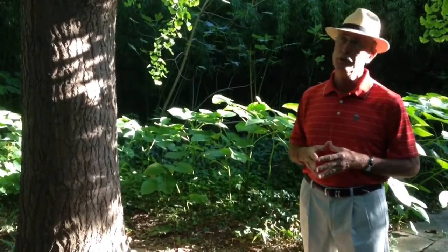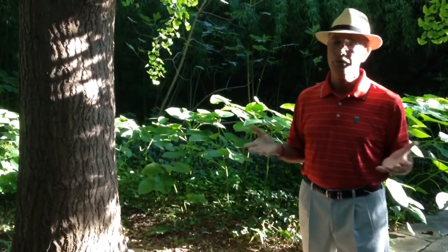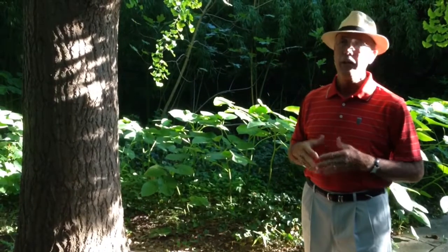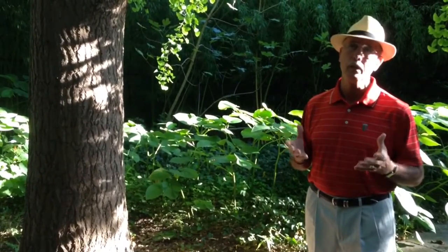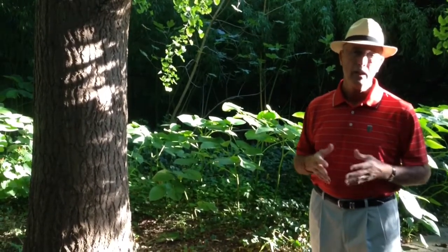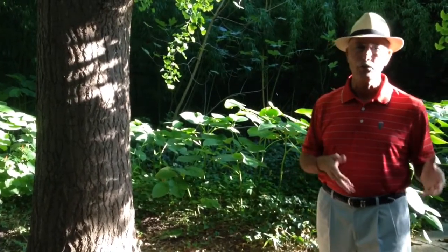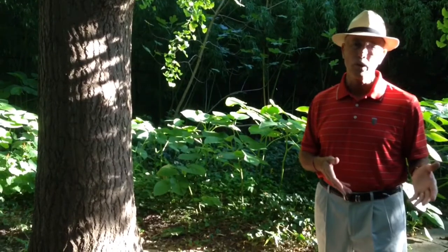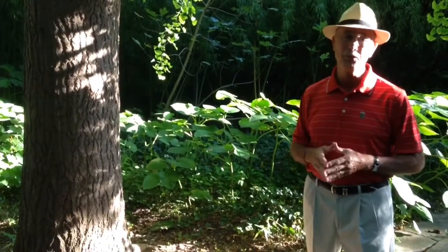This is one of the oldest trees in the world. It's been found on every continent on the world. It was around when the dinosaurs were here. And it not only is beautiful when it's green like this with its fan-shaped leaves, but it has gorgeous yellow fall color. And the fall color is one that I recommend leaving the leaves on the ground for a while. They actually are more colorful and last longer on the ground than they do on the tree.